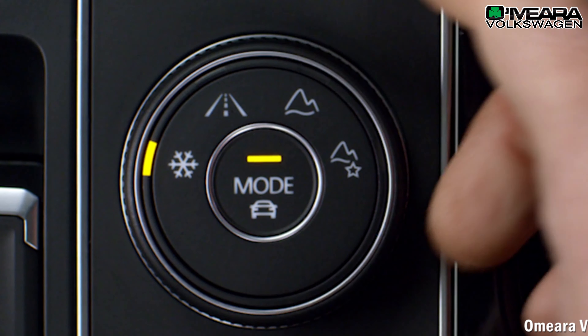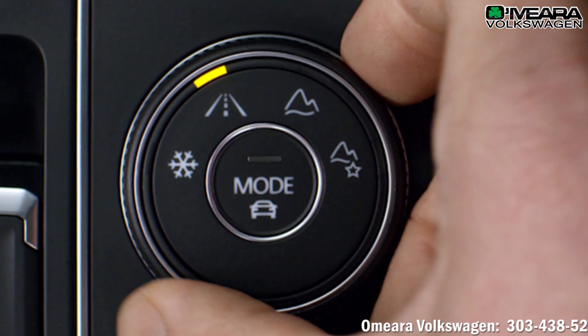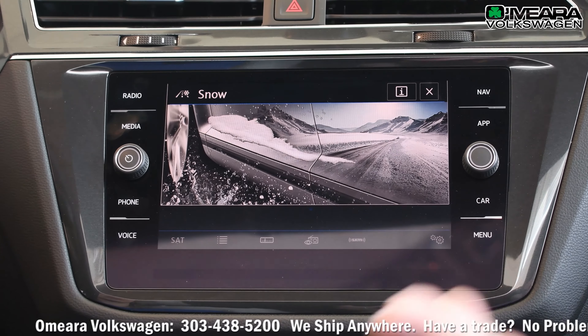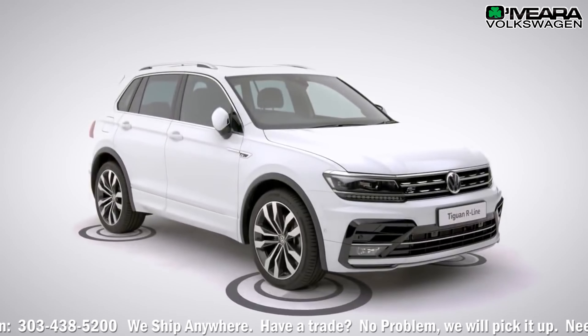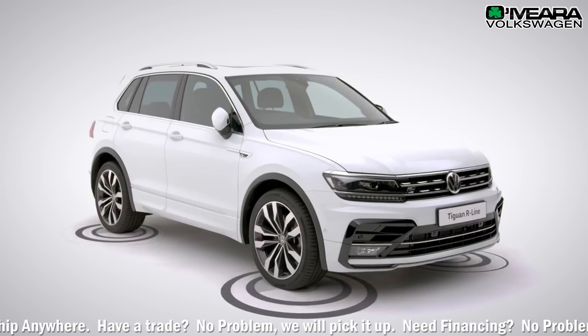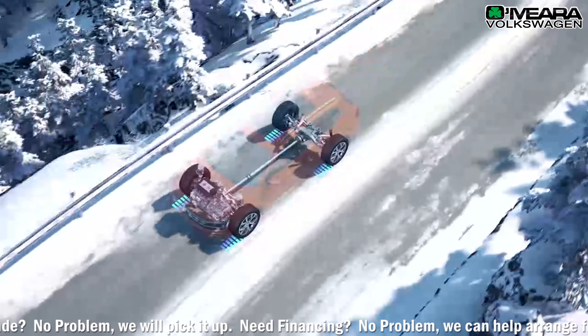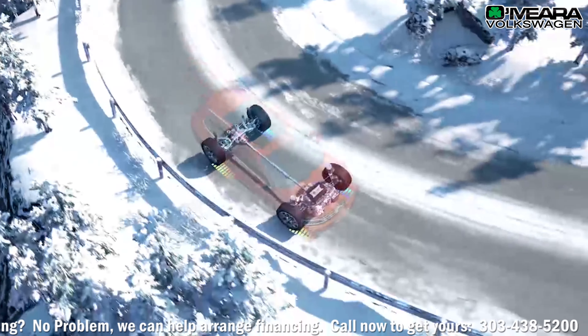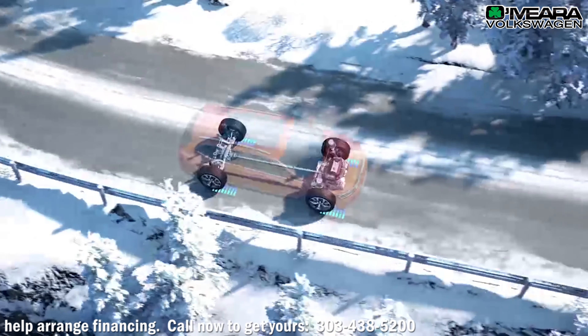I noticed you have different modes — Dynamic Chassis Control. What Volkswagen's done is basically optimized driving conditions. The car is in 4Motion so it's going to do everything anyways — this is just a way to optimize your driving experience. A lot of clever features. German engineering at its finest.